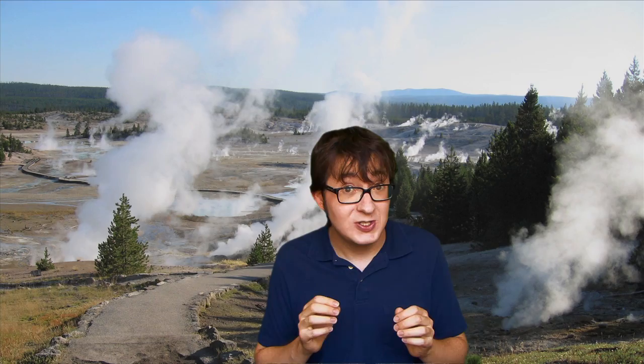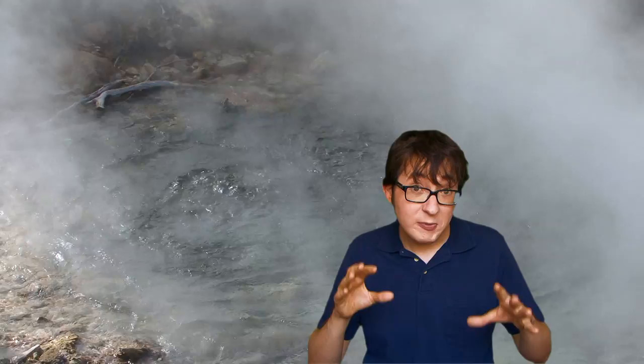I'm talking geysers — plural. Here's a tip for you: go early in the morning. The cold morning air, when it hits the hot steam from the geysers, makes the plumes much more dramatic.